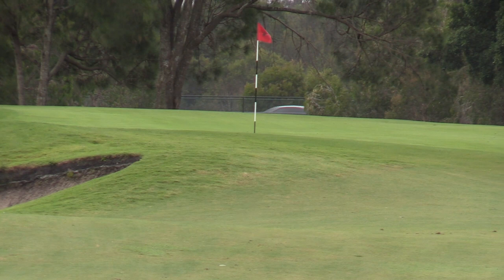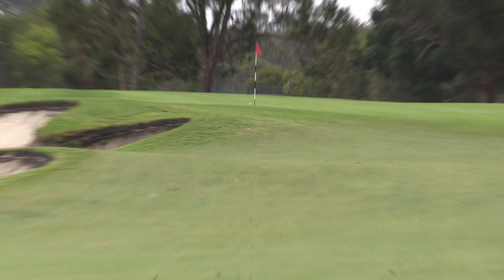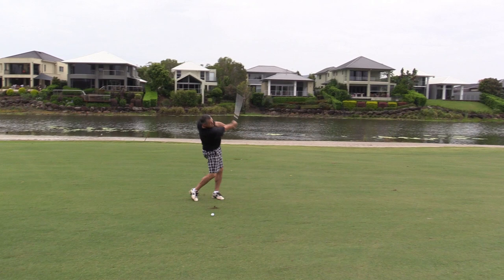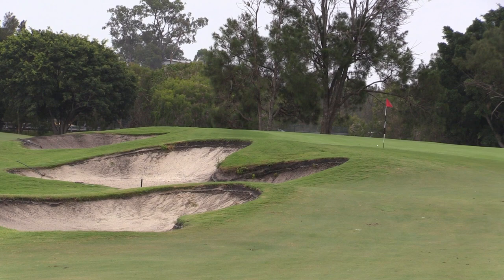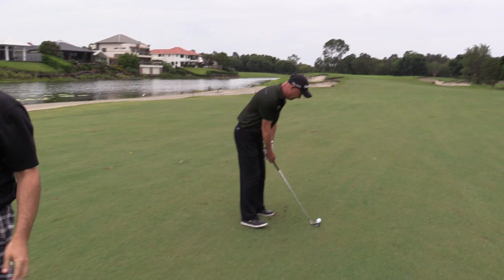Great shot, just a bit past it mate. Yeah I was hoping because the nine iron — the nine iron previously was the same distance — I was hoping it was going to spin back as much as it did. The wind's just pushing it a little bit. It's a bit big anyway. You were slightly down breeze.